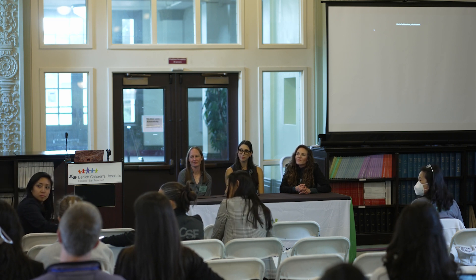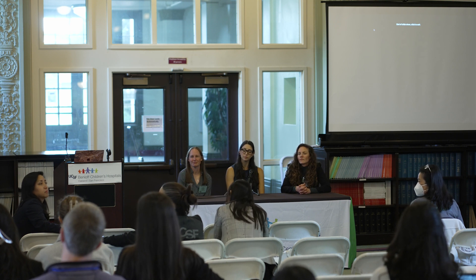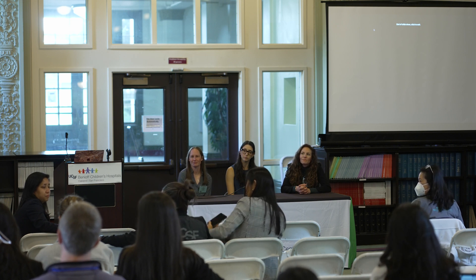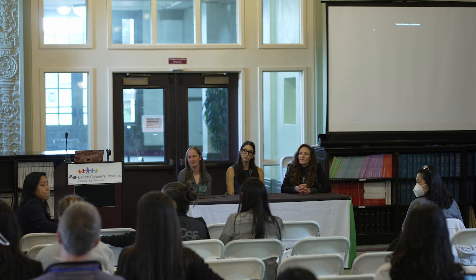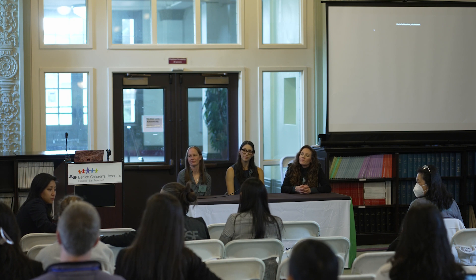I just want to say thank you for bringing this up because RED-S is new to me, and I'm someone who takes care of a lot of female athletes. I think a lot of them, when they hear the words female athlete triad, immediately assume I'm talking about an eating disorder and then they tune me out. This is going to be a way I can approach these athletes without using the term female athlete triad. I can say I'm not accusing you of having an eating disorder — it's a way to get to these kids without making them get more anxious and not come back.